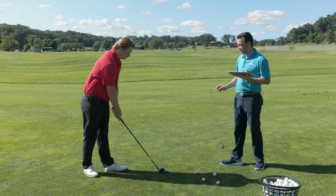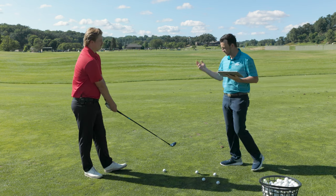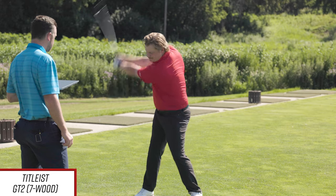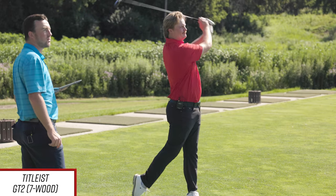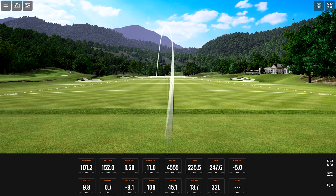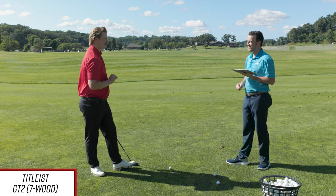GT2 7-wood to start — let's let it rip. Oh goodness, that's the flight I'm looking for. That'll work. 1.50 smash factor on that one, and it felt like it. We got over 4,000 spin, 235.5 carry, 247.6 total. That is exactly what I use this club for — right in that 230–240 range for carry.